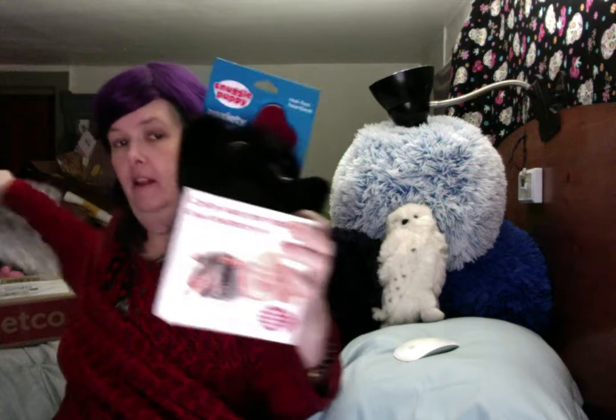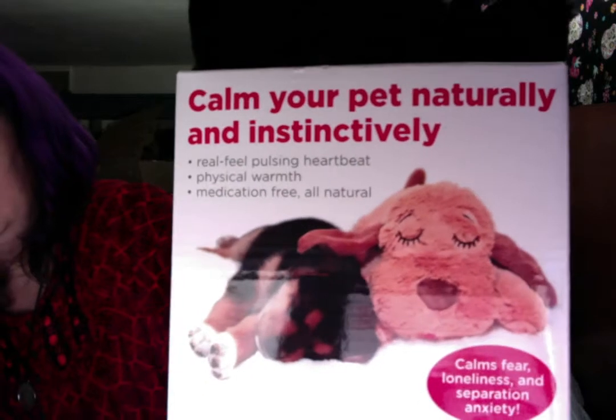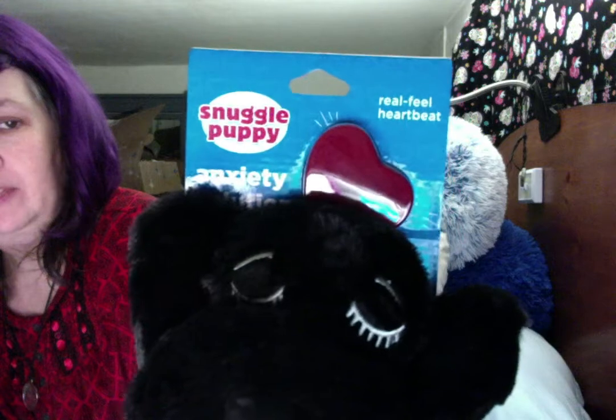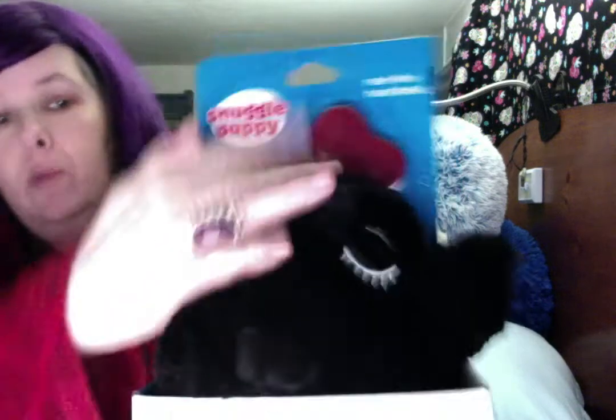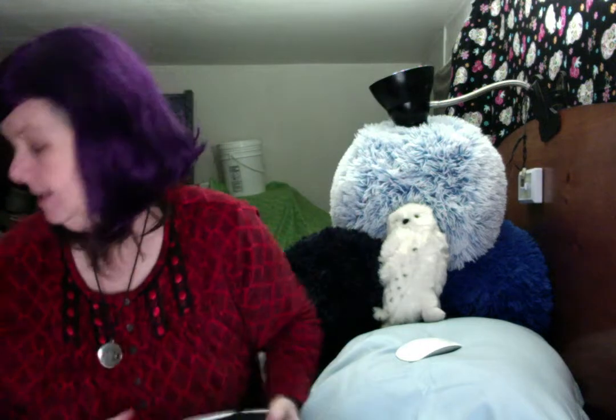Here is the toy I'm talking about. There's the description, telling you more about it and showing you the picture. Here is the top of the tag. It would probably just be easier for me to take it out of the packaging so that you can see it.